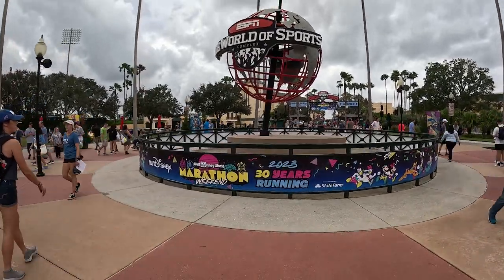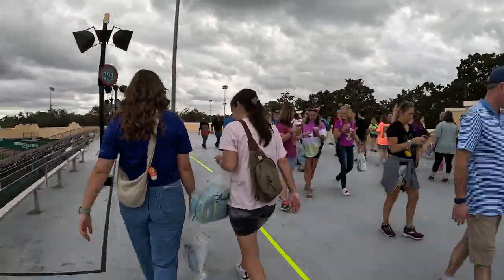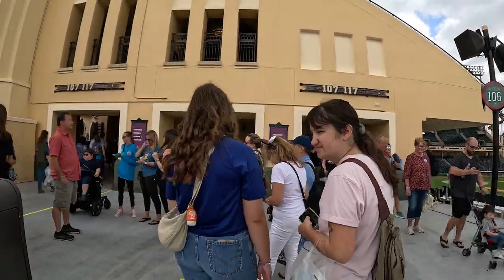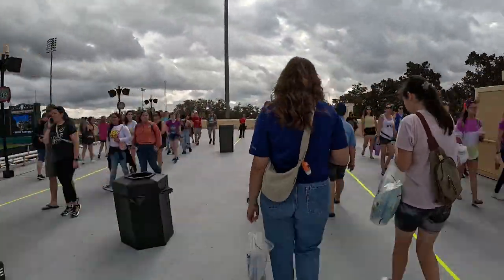Bib pickup, merchandise, and the expo are all at ESPN Wide World of Sports across three buildings: the arena for merch, the field house for bib pickup, and the athletic center for the expo. Bib pickup is in the field house, which is the furthest building from where you park or get dropped off. Wait times vary depending on the day and time — first day, first thing, it's going to be very busy, so be prepared to stand in line even just to get in.